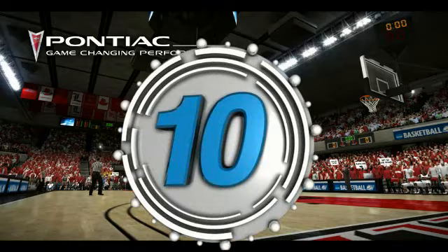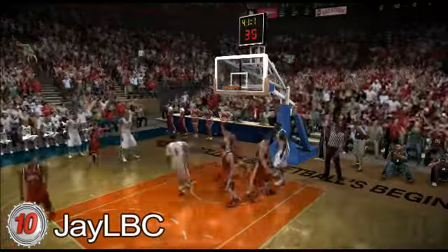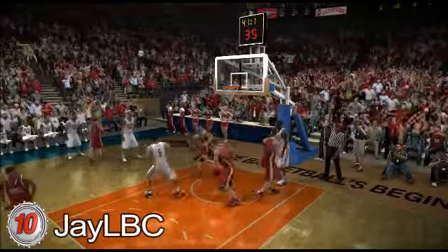Number 10. JLBC brings us number 10. Cornell OU — the back door is open, and Pete Carrillo is smiling somewhere. The flush! JLBC taking it to the rack at number 10.